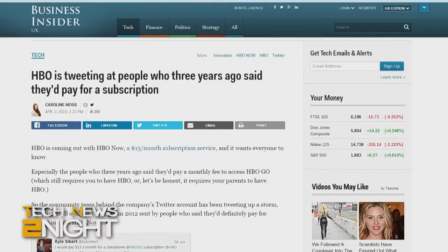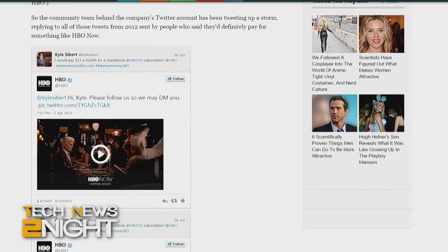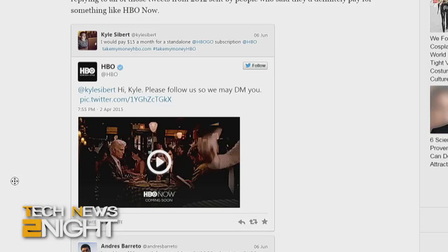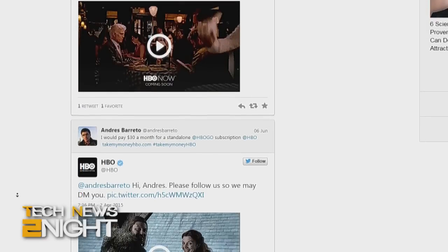Business Insider is reporting that back in 2012, a bunch of people tweeted at HBO saying they would gladly pay for an HBO subscription. Now that HBO does have a standalone service available on Apple TV or Sling, they are finally tweeting back to those individuals to follow HBO so that the company could DM them. The content of the direct messages has not been revealed — maybe they're offering Game of Thrones Blu-ray box sets.